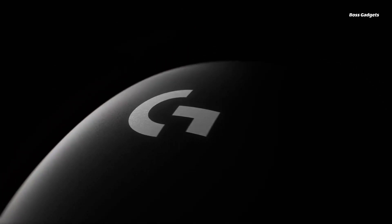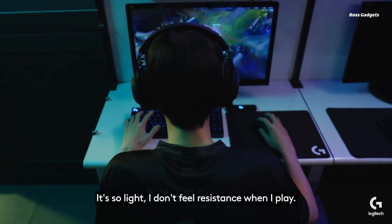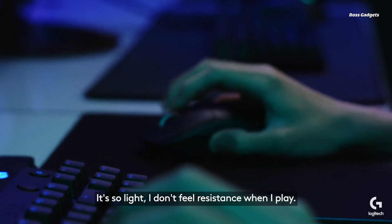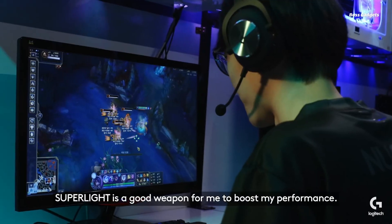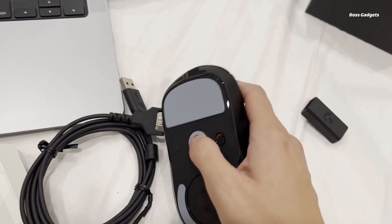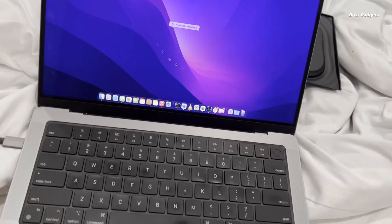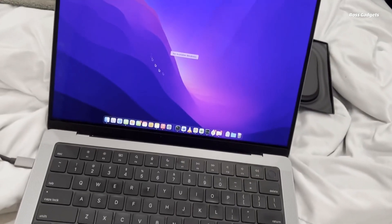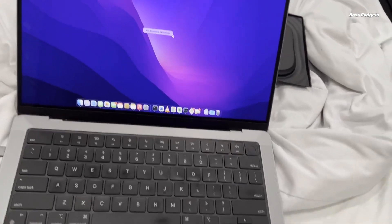Elevate your gameplay with the groundbreaking Logitech G Pro X Superlite wireless mouse. Engineered from the ground up for professional esports performance, this ultralight design weighs under 63 grams for lightning-fast responsiveness. Meticulously crafted in collaboration with pro gamers, the Superlite achieves a nearly 25% weight reduction versus the standard Pro Wireless. Every gram has been shaved through an innovative minimalist redesign optimized for claw grip styles.